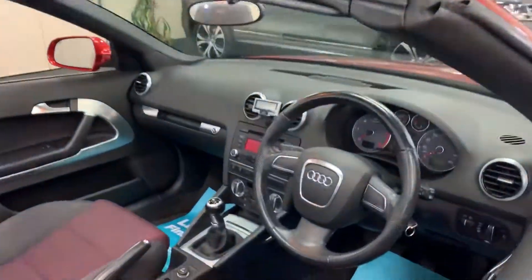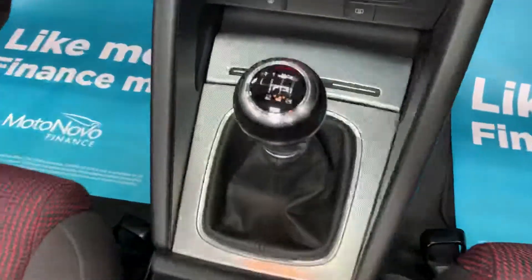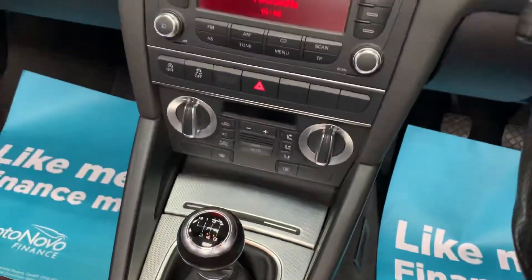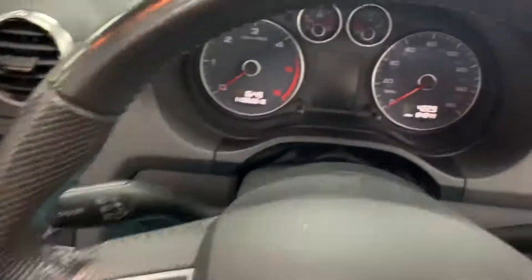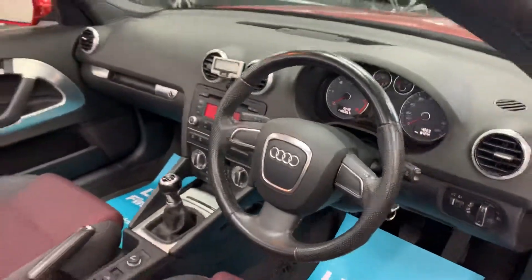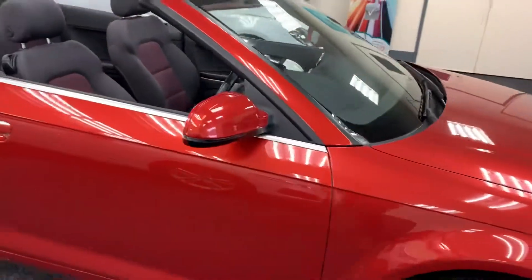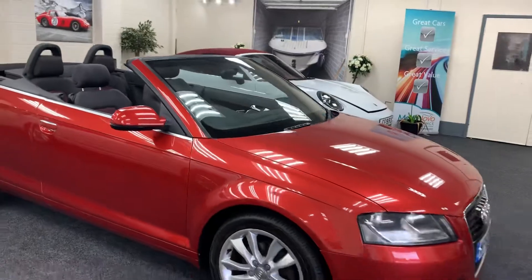The car is in great condition throughout. It's a 6-speed with climate control. The car has only covered 84,244 miles from new, with full service history including a timing belt change.